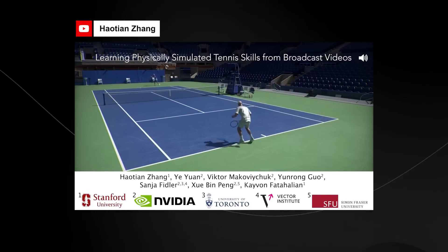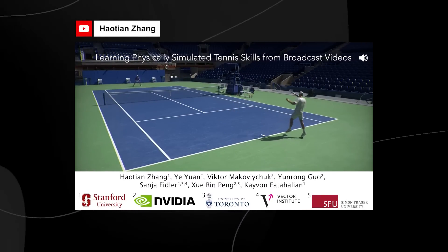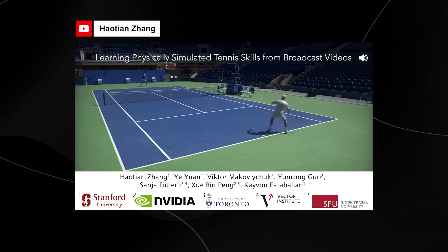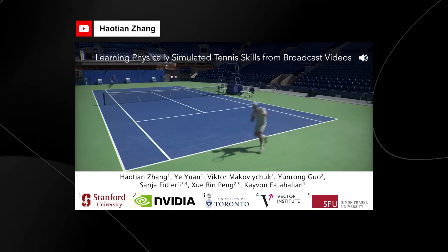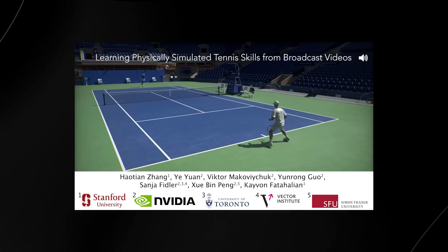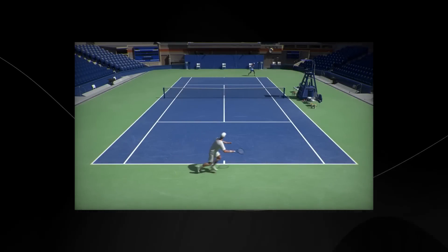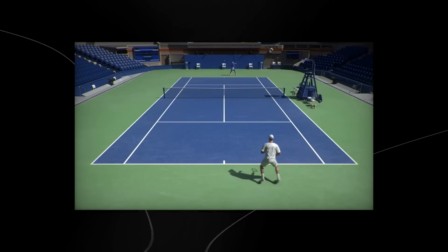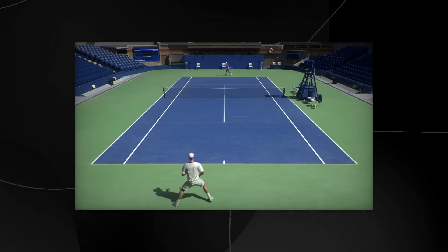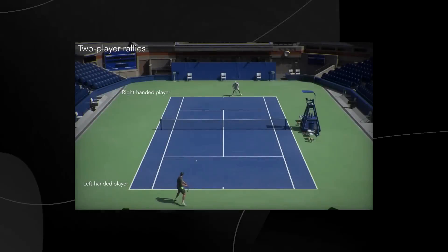One of Nvidia's first groundbreaking papers is essentially learning physically simulated tennis skills from broadcast videos. They talk about how it's possible to use broadcast videos — such as an NBA game or a tennis match — in order to mimic those skills and bodily movements, and map that accurately onto a 3D character.